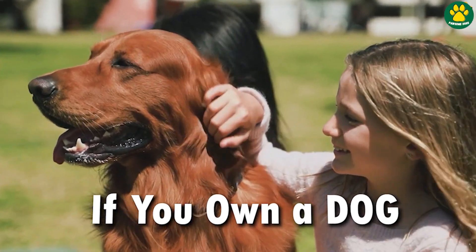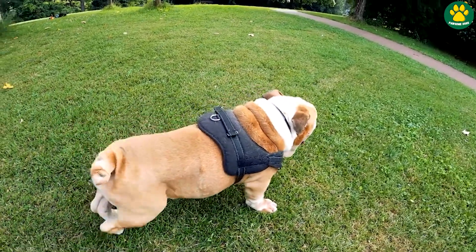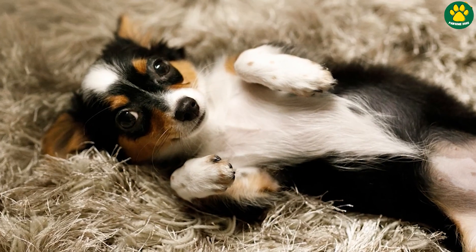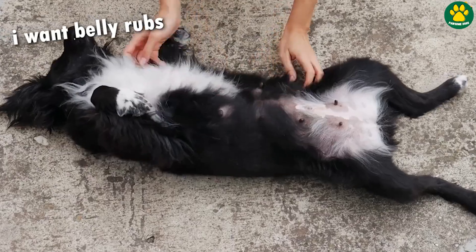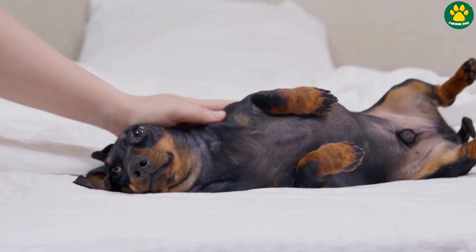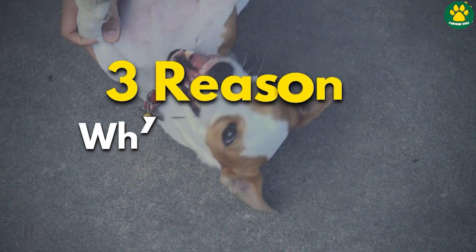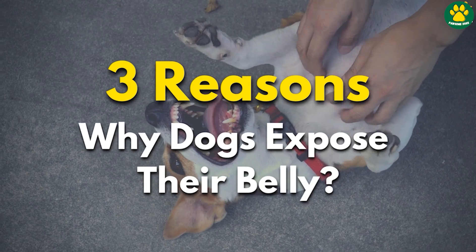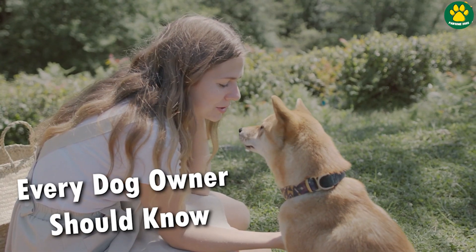If you own a dog, you may have noticed that your dog often rolls on its back and exposes their belly to you. It might seem as if your dog is asking for belly rubs, but usually it's not the only reason why a dog does that. In this video, we're going to look at the three reasons why a dog exposes their belly to you, and every dog owner should know about this.